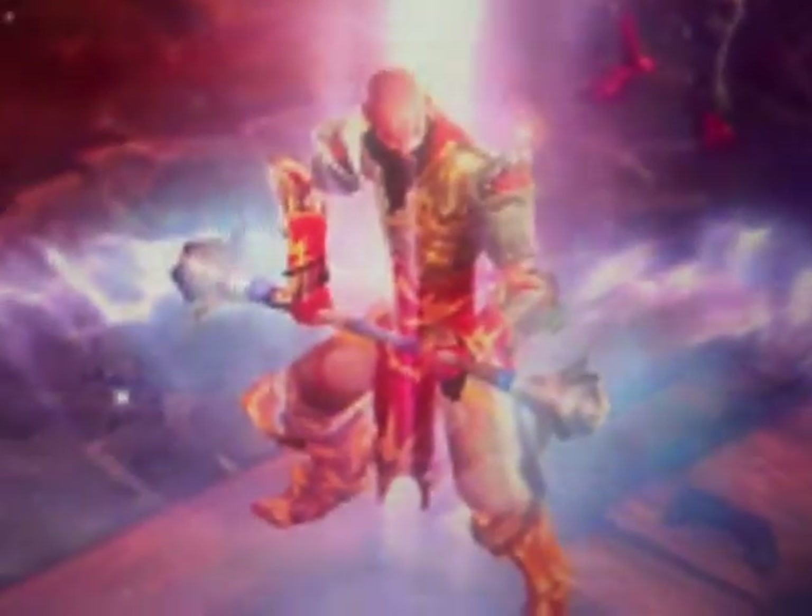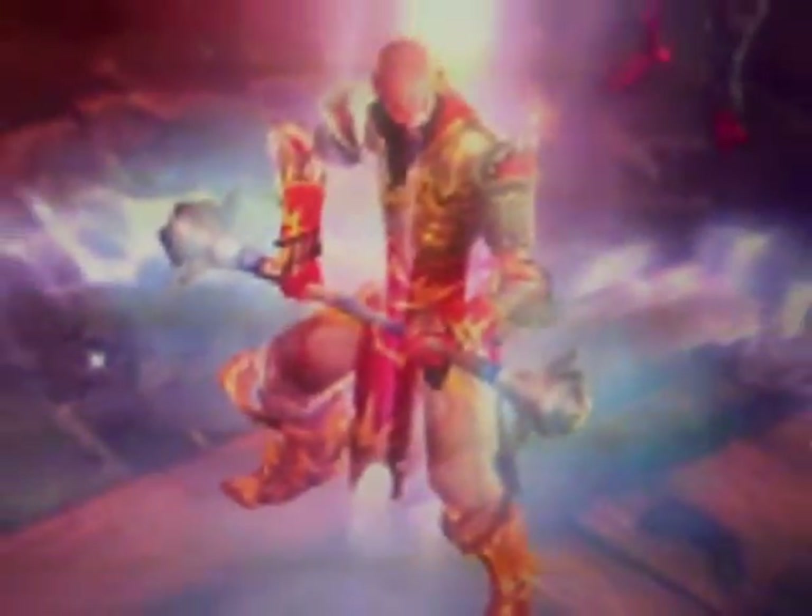Alright, here we have a monk — see that guy fighting all those skeletons? He's got some goofy looking armor. And here we have a wizard; she's using a laser beam and she's got some funky looking armor. There's another wizard, there's a demon hunter, and there's the big barbarian with the axes. He's got his own armor.